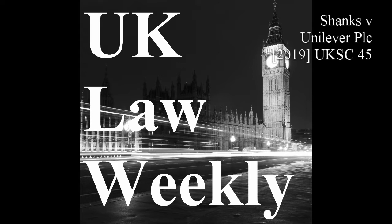Hello and welcome to another edition of the UK Law Weekly podcast with me, your host, Marcus Cleaver. This week we're going to be looking at the case of Shanks and Unilever PLC, and the citation for this case is 2019 UKSC 45. This case looks at intellectual property law, which I always find completely fascinating, because it is interesting to see what people invent, and the disputes that arise from the resulting patents.